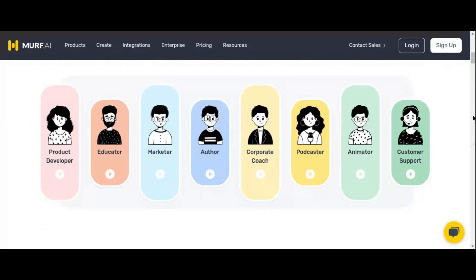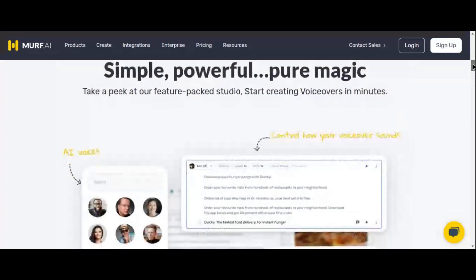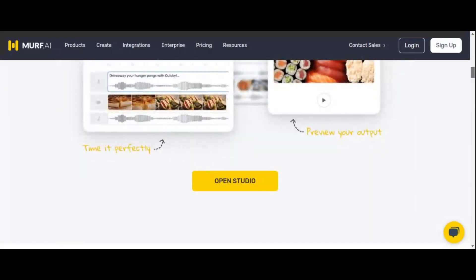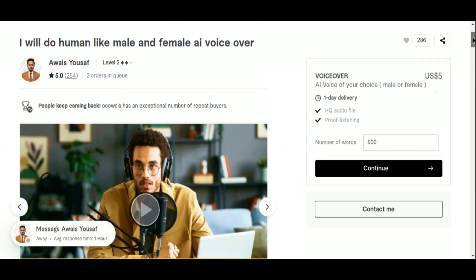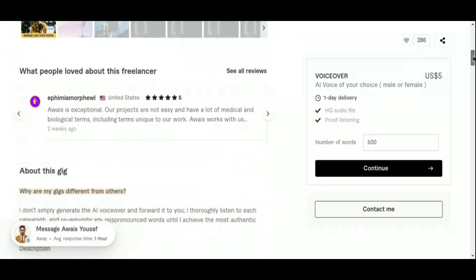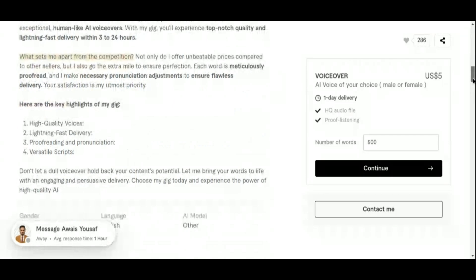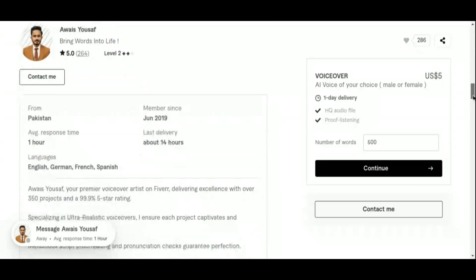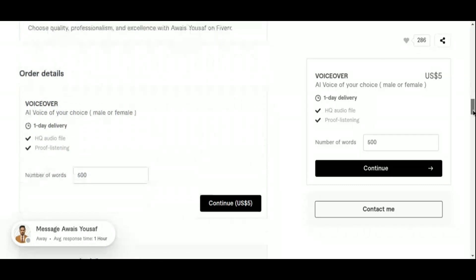Muff AI also offers features such as background music integration and voice customization, ensuring you can deliver polished and professional voiceovers. To maximize your success on Fiverr, focus on exceptional customer service and building a robust portfolio. Offer various packages, including basic voiceover services, premium options with added features like background music, and expedited delivery. Encourage satisfied clients to leave positive reviews, as high ratings can significantly enhance your visibility and appeal on the platform.